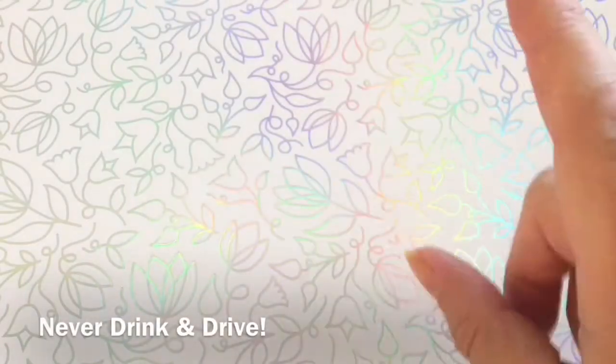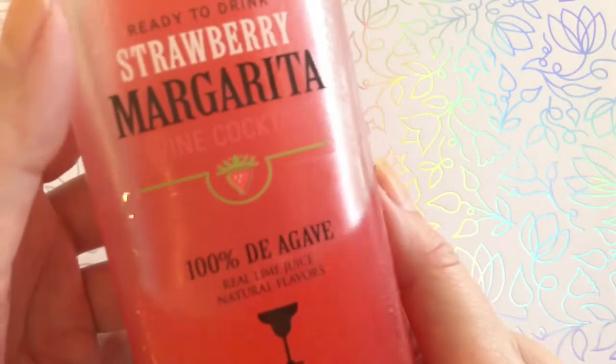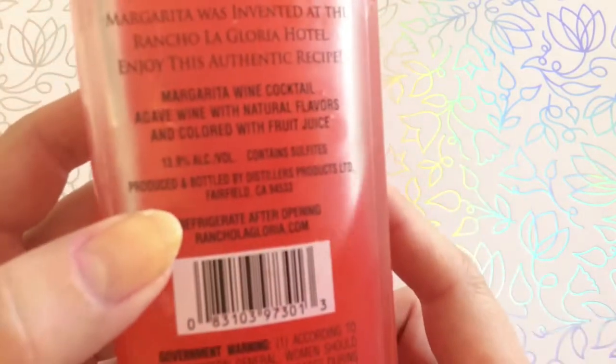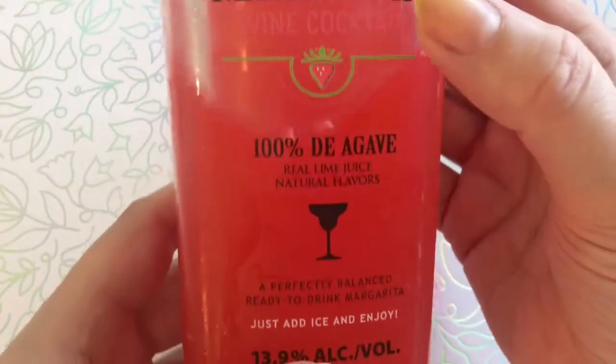Then we got to the wine section. This one has already been sampled, as you can see. It's a strawberry margarita wine cocktail — you have to be 21 to drink that. And there's also agave wine. I only know about agave tequila because tequila is usually made from agave, and then it's colored with fruit juice. This stuff is really good.